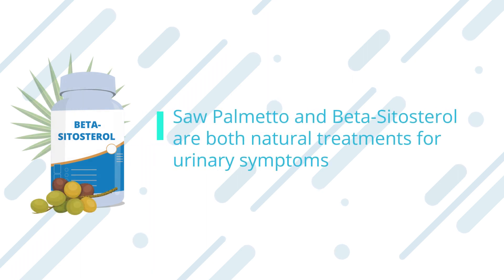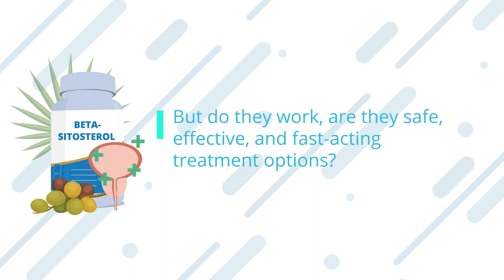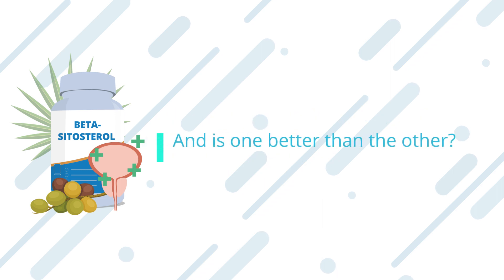Saw Palmetto and Beta-Sitosterol are both natural treatments for urinary symptoms caused by an enlarged prostate, or benign prostatic hyperplasia. But do they work? Are they safe, effective, and fast-acting treatment options? And is one better than the other?